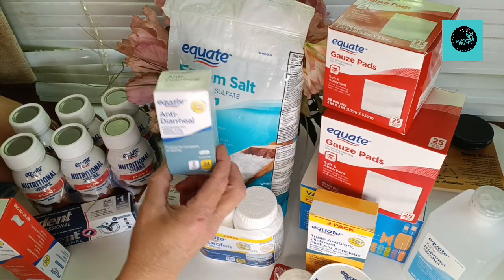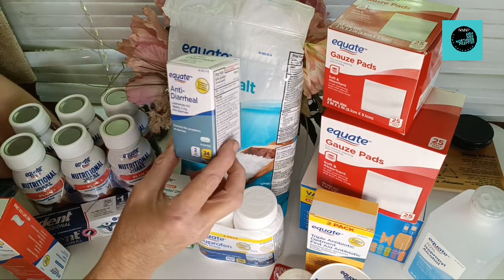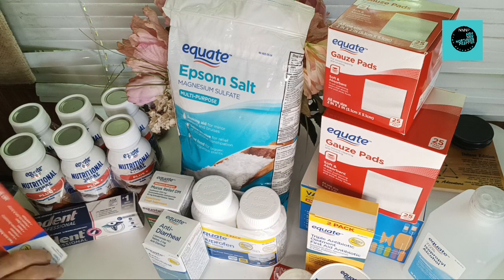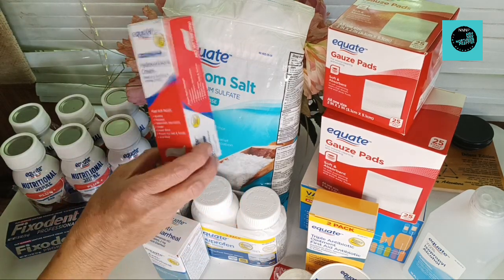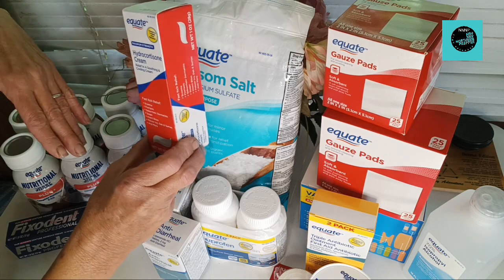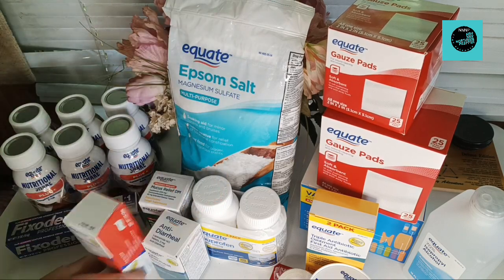If you have the backdoor troubles, you may want to have some of these on hand — anti-diarrheal. I picked them up because hey, you never know, right? And over here is some hydrocortisone cream for different types of itches — eczema, psoriasis, insect bites, poison ivy, and more. I picked up one of the Equate brand.